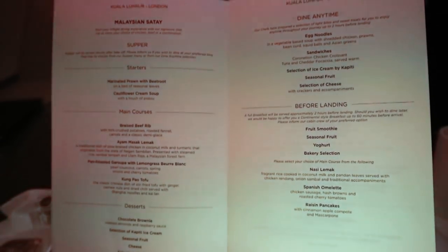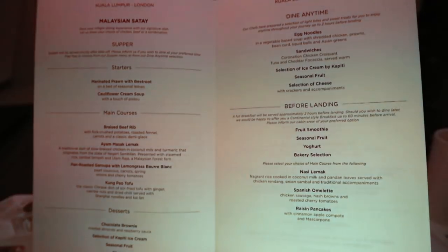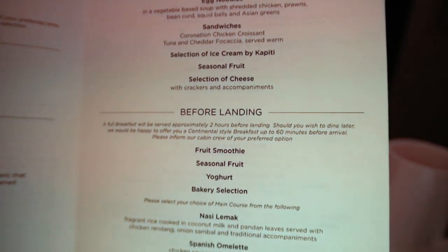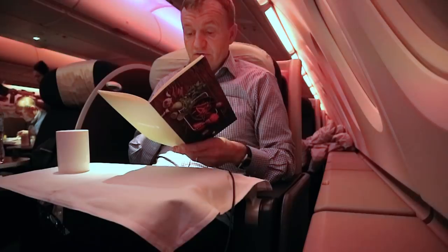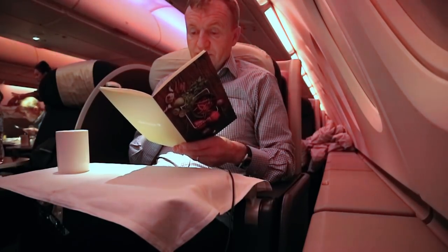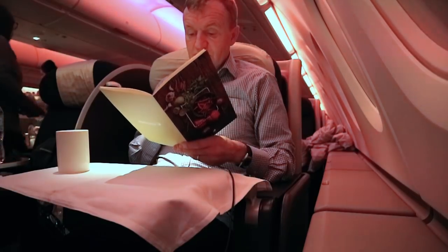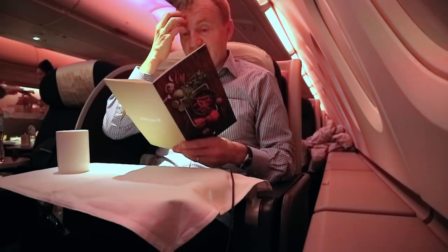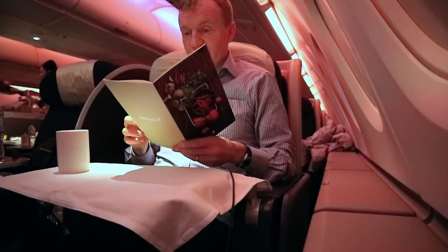Before landing there's a full breakfast served 90 minutes before landing. Choices include fruit smoothie, seasonal fruit, cereal — cornflakes or muesli with low-fat or full-cream milk — and a bakery selection. Then there's nasi lemak, the Malaysian dish. I had it on the way over and thought it was delicious — fragrant rice cooked in coconut milk and pandan leaves served with chicken rendang, onion sambal, and traditional accompaniments. If you choose a national cuisine on a national airline it's probably the best way of gauging the food. Alternatively, there's a mushroom omelette with beef sausage, parmentier potatoes, braised beans and spinach, or Belgian waffles.